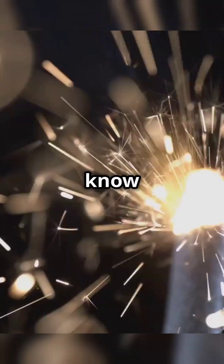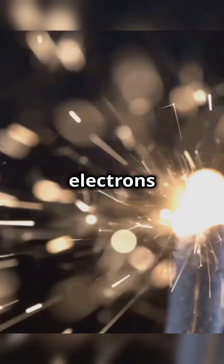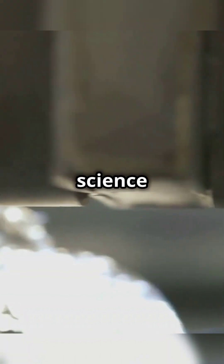So next time you see a shiny piece of metal, you'll know it's all about those free-flowing electrons and smooth surfaces working their magic. Isn't science just dazzling? Stay curious, everyone, and keep shining bright.